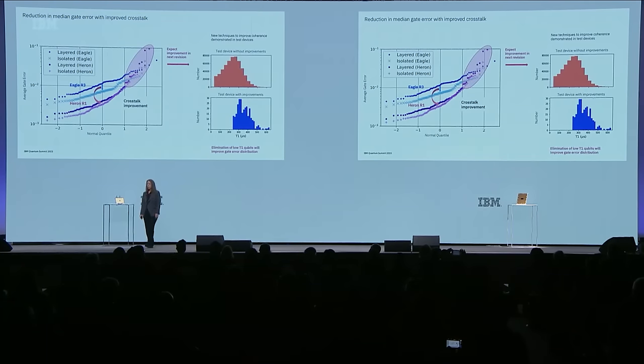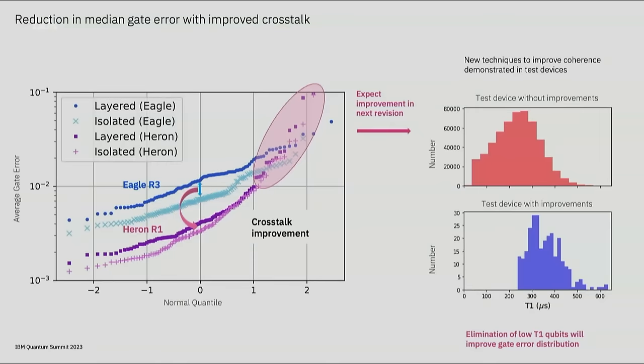Finally, there are some higher error gates—this is an important area of focus for further improvement. Through research test devices, we have demonstrated new techniques to improve the coherence of the qubit, shifting the distribution to longer coherence times and eliminating the low coherence qubits that lead to higher gate error. We are incorporating these changes into future revisions of Heron to reduce error and improve the quality of the system.